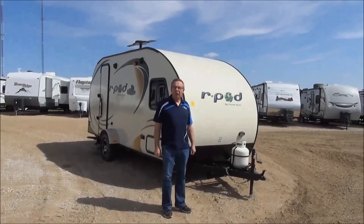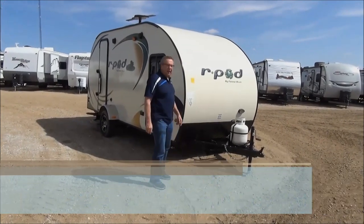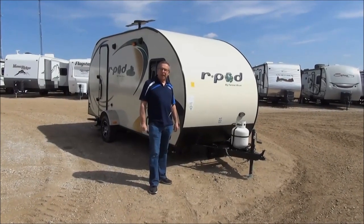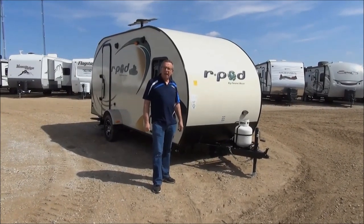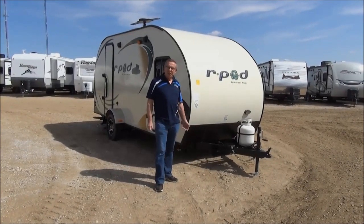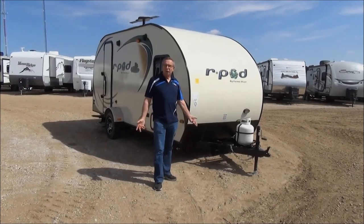From Miner's Leisure World in Weyburn, Saskatchewan. Today I'd like to show you the R-Pod 179. It's our newest line that we have just arrived in the last few weeks. We're very happy to have this line because it's a very lightweight unit — under 2,700 pounds and easily towable by most vehicles.